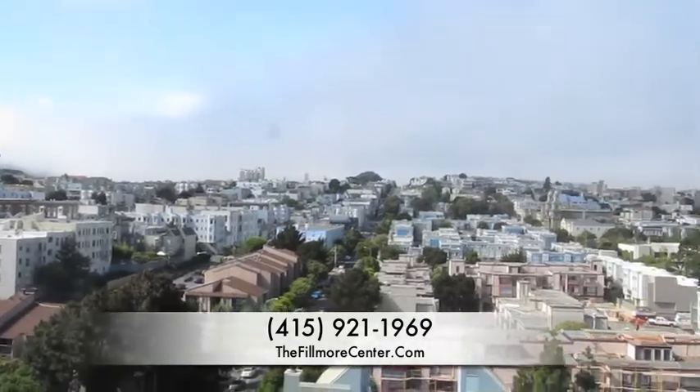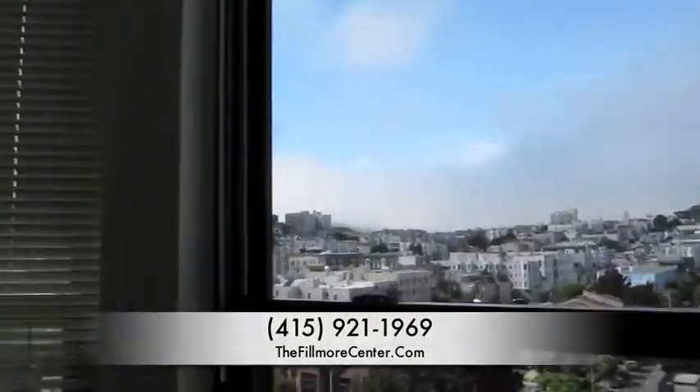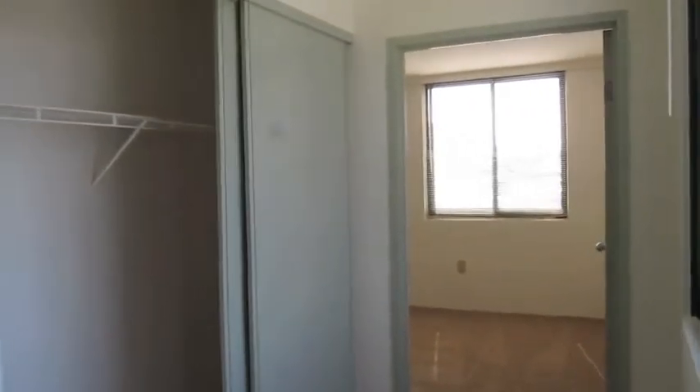We are on the 12th floor here, so it has beautiful views of the city. And over here is the second bedroom.